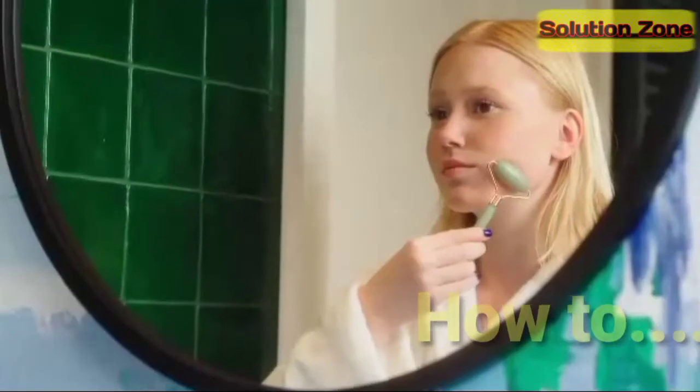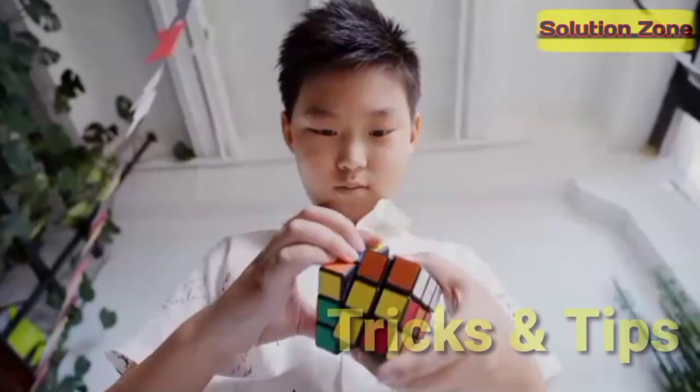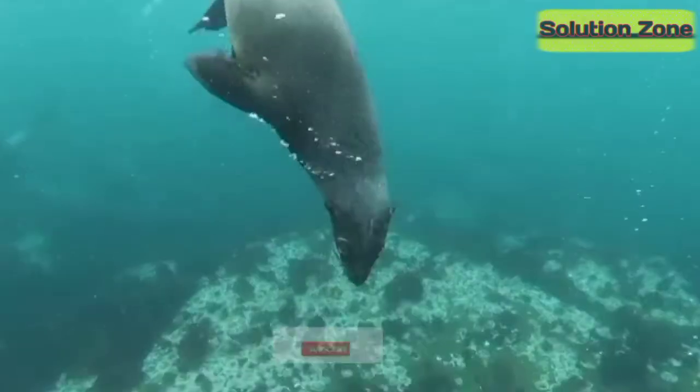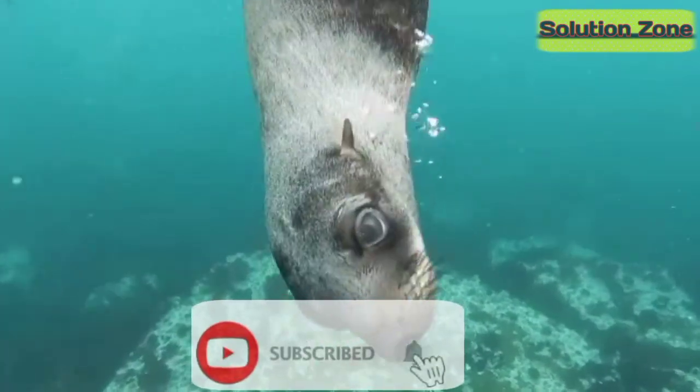Welcome to Solution Zone. Here you get videos on how-to, tricks and tips, facts, answers and many more. Hit the subscription button so as not to miss out any content from us.